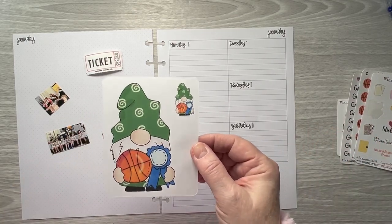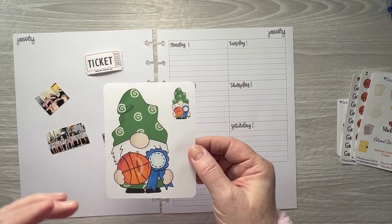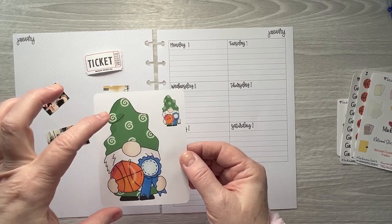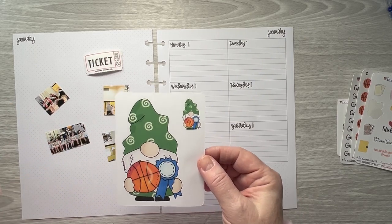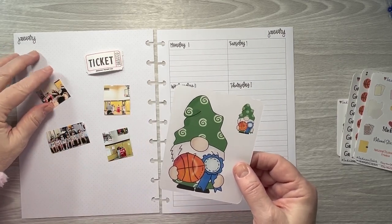This bigger gnome sheet is not currently in my shop, but I'm happy to add it. If you're interested, just message me on Etsy and I can create a special order for you.